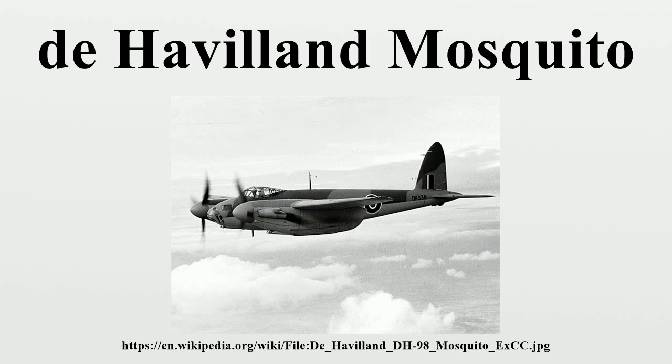The Mosquito flew with the Royal Air Force and other air forces in the European, Mediterranean and Italian theatres. It was also operated by the RAF in the Southeast Asian theatre, and by the Royal Australian Air Force based in the Halmaheras and Borneo during the Pacific War.